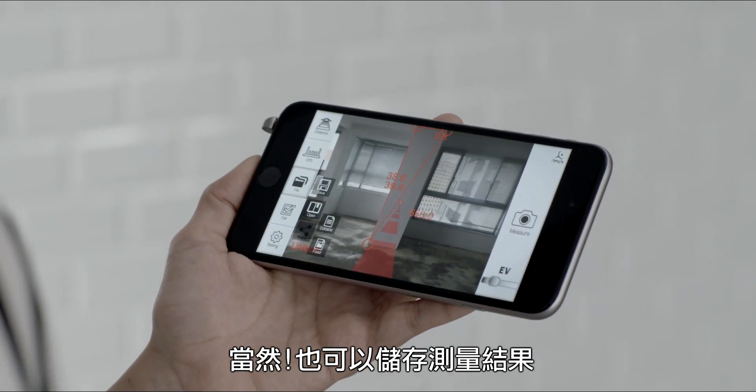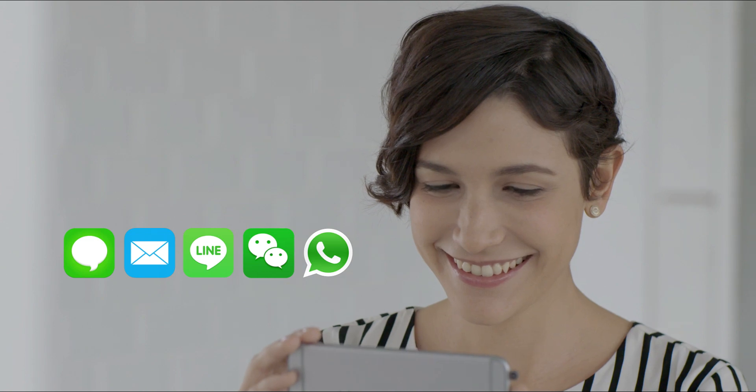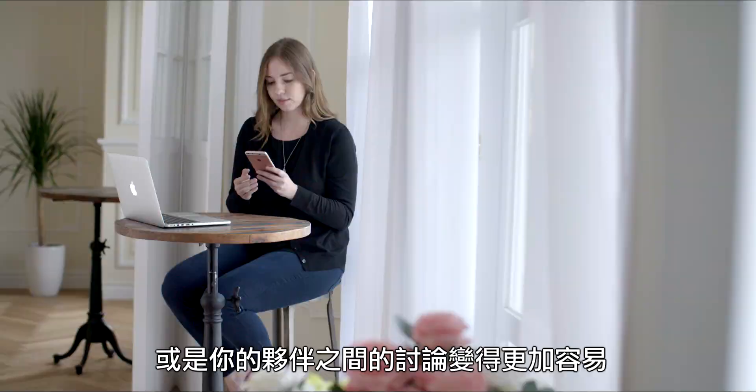Of course, you can save the measuring results and also instantly share them. It makes the discussions between you and your designers or even your mates much easier.